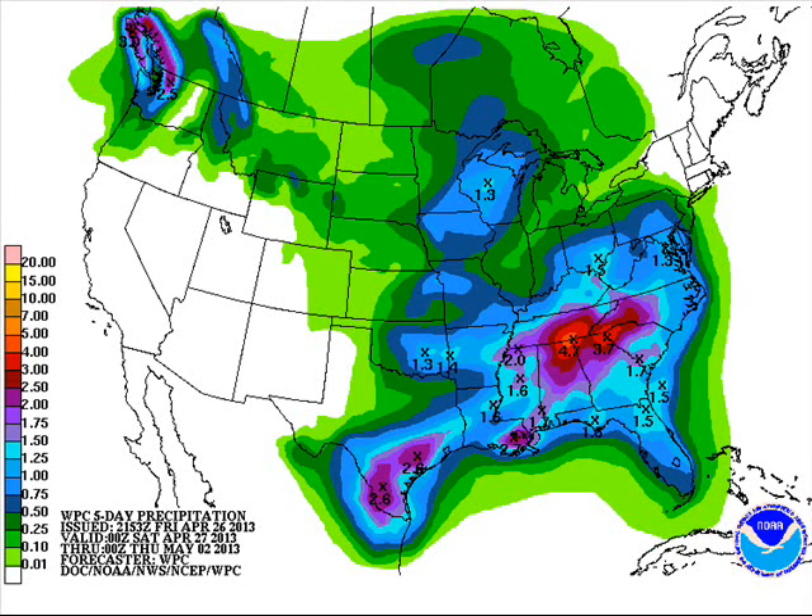QPF chart — precipitation over the next 5 days through Wednesday evening at 7 o'clock — showing rainfall amounts around here could be fairly decent, half an inch to maybe 1 inch of rain. But the heaviest amounts are across the Gulf Coast, with upwards of 2 to 4 inches possible.